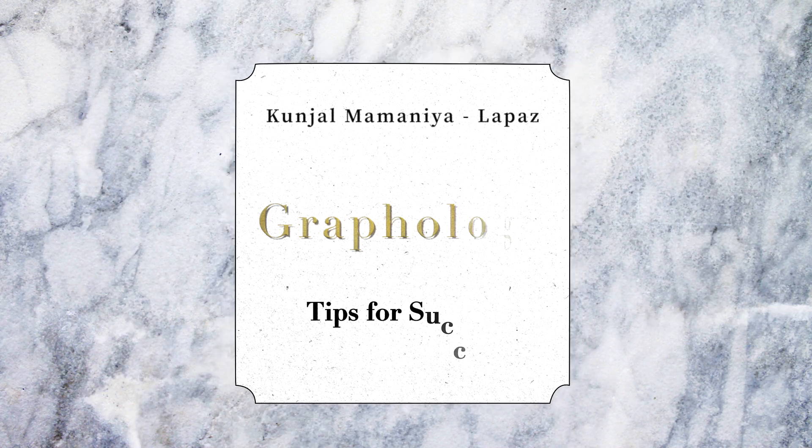Just hear me out, guys — these are just tips and tricks that you can use in your day-to-day lives. For detailed analysis on your handwriting and signature, you can always contact me below. I will give you more details about how holistically you can improve your life. But the tips that I'll be sharing, if you use them in your handwriting day to day, you will be able to improve in a great way.